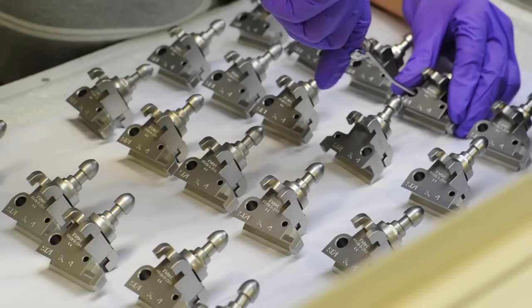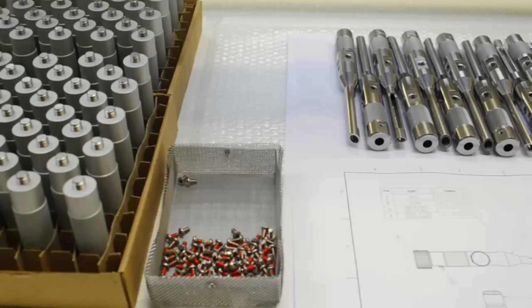We manufacture implants for the body, whether it be a knee, hip, elbow, shoulder, spine — all implantable screws and plates and such. We also manufacture the instrumentation and the tooling necessary to install those devices in the body.